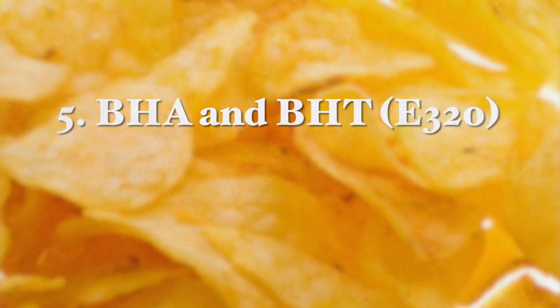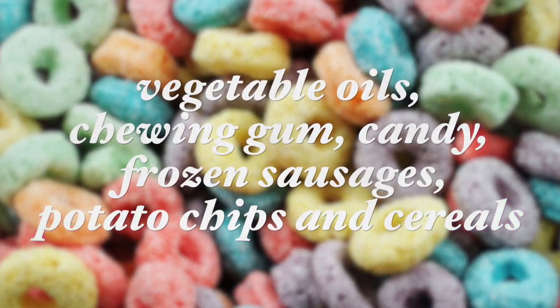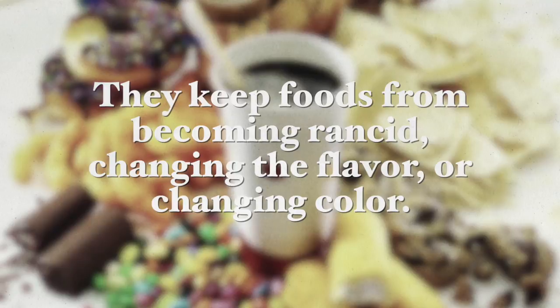The next additives are BHA and BHT. They are used as preservatives in foods like vegetable oils, candy, sausages, potato chips, chewing gum, and certain cereals — you will see them on the ingredients label. They keep food from becoming rancid and changing color, but when taken in more than the recommended daily dose, they have been found to promote tumors and have a negative effect on liver and kidney tissues.